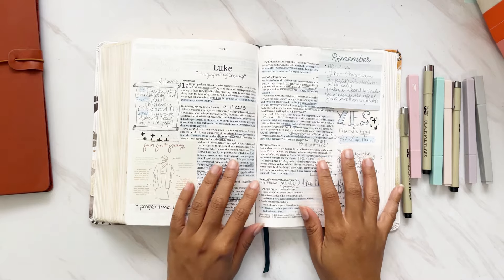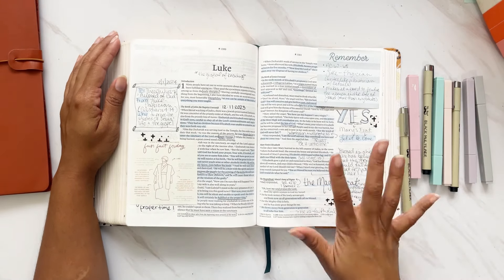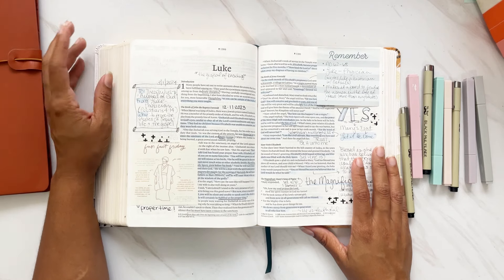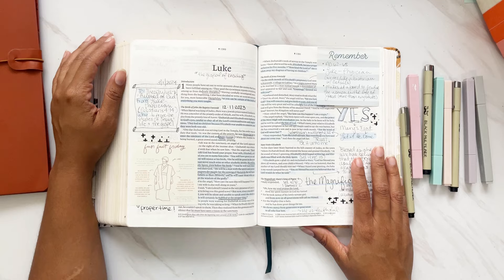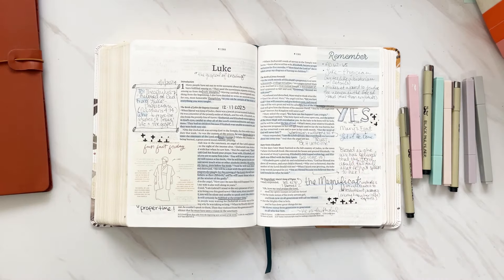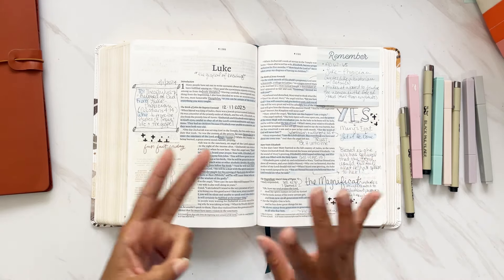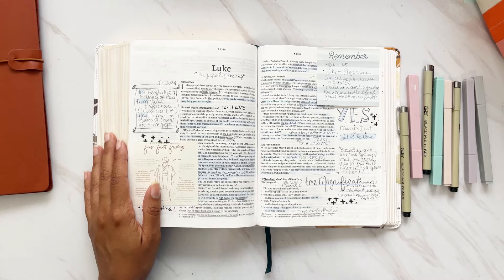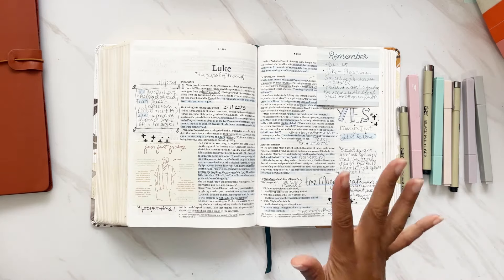Hi darlings, thank you so much for joining me on my channel today. Today I have the flip through of how I journaled through the book of Luke during the month of March, along with the Daily Grace reading plan for the Behold reading plans. I'm going to flip through the book of Luke — I have already done the book of Matthew and the book of Mark, so if you have missed those books I will list those below.